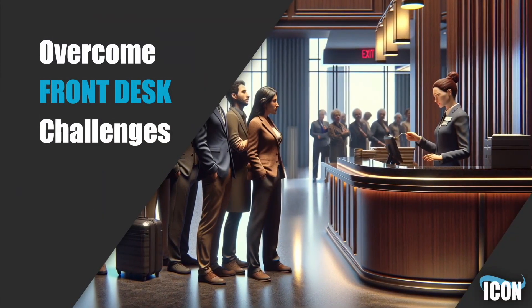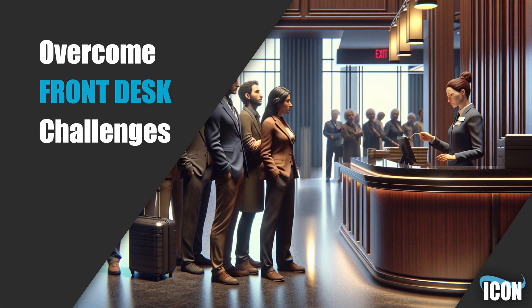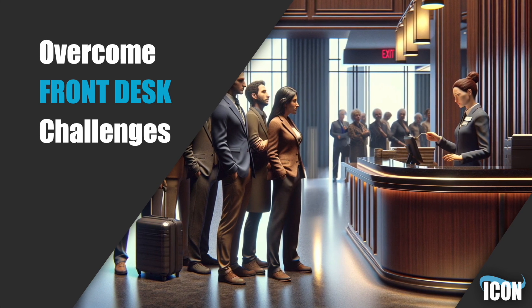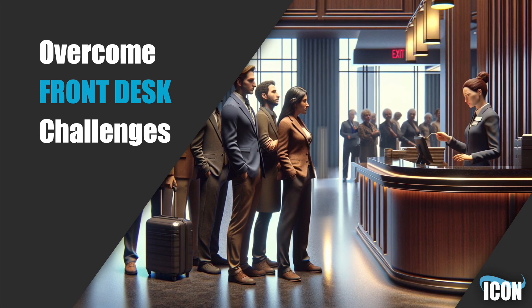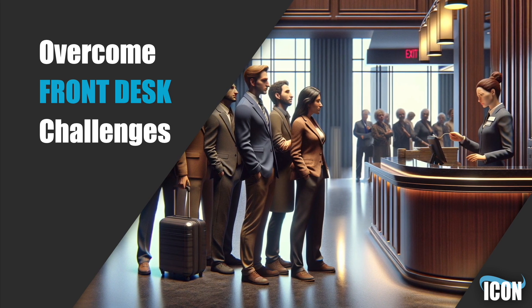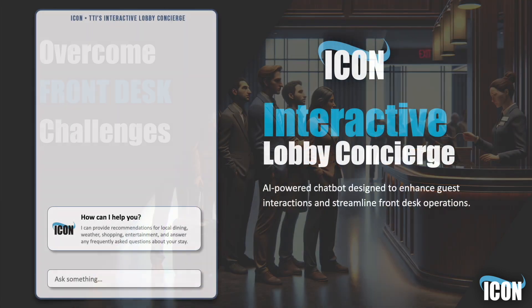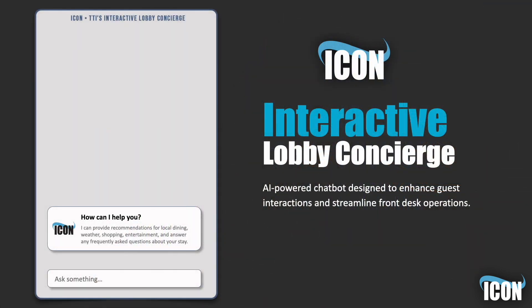Imagine the frustration of guests caught in long lines, tedious interactions, and outdated information. Often, the front desk becomes a bottleneck during peak hours, leaving guests dissatisfied and the staff overwhelmed. ICON addresses these challenges head-on by providing swift, accurate, and personalized guest services without the wait.